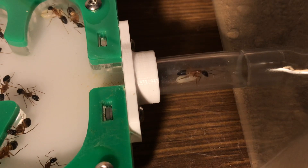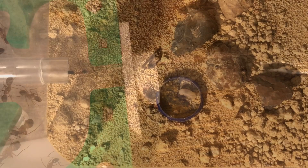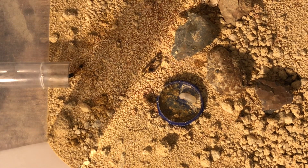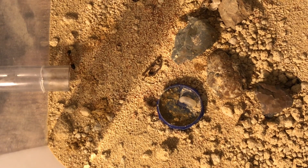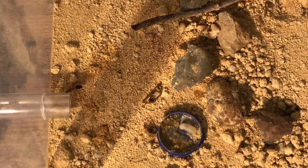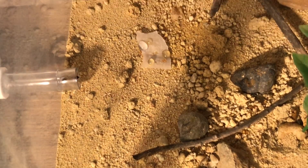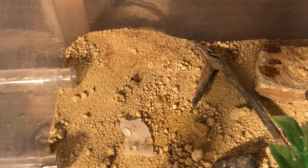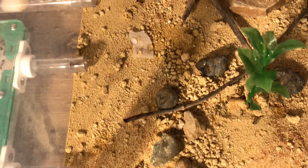Here we can see a worker just sort of investigating, but not too worried about it. So here we see another one in the outworld — there were only two at the time. As I looked around the outworld I just saw there's nothing strange going on out there. A couple of workers just out and about, so nothing too strange. Just don't know why they decided to put it outside.